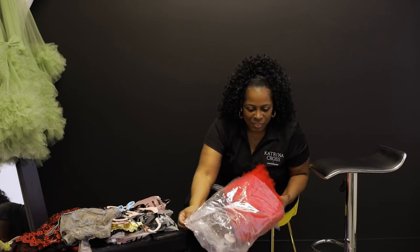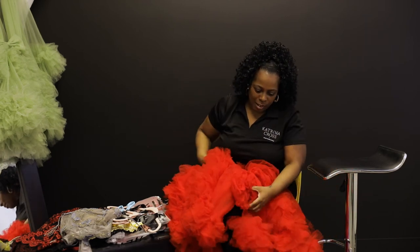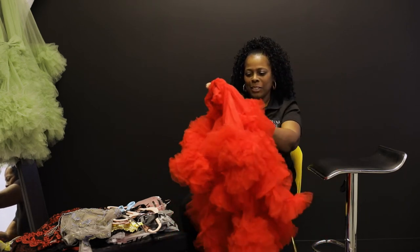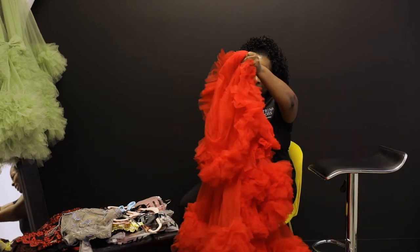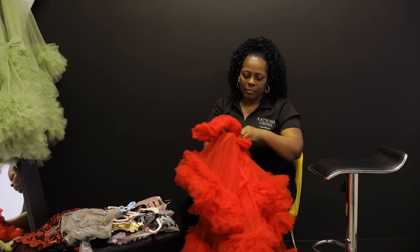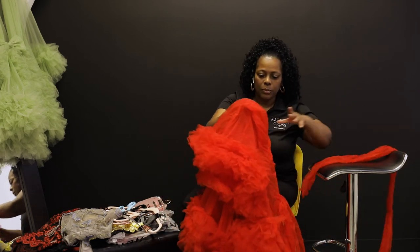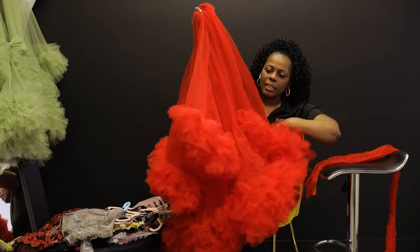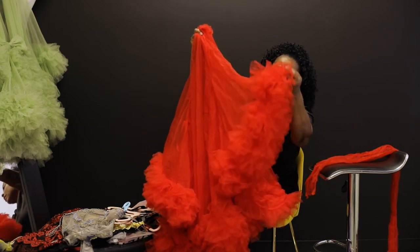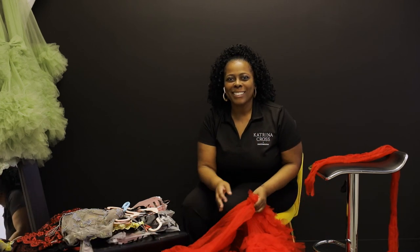Our last new color we're adding is the beautiful red. This color is beautiful for Valentine's Day and Sweetie's Day. Here's the belt for it, and here's our lovely red robe. The ruffles are very full with the tulle. Again, I'm Katrina from Katrina Cross Photography, Boudoir Specialist — come join me. Thank you!